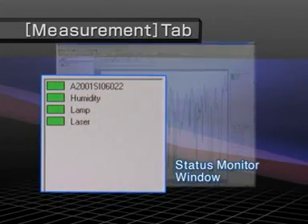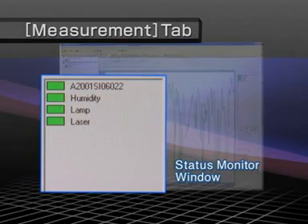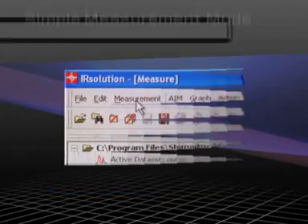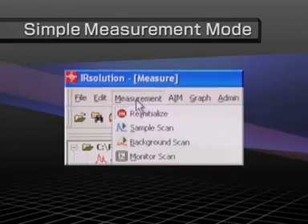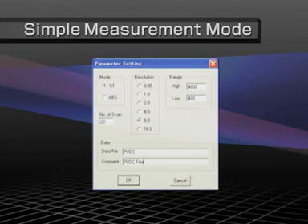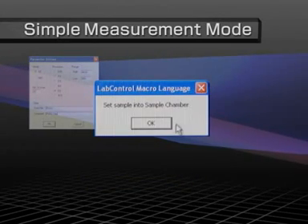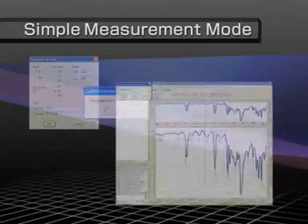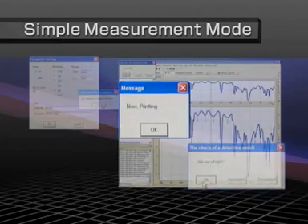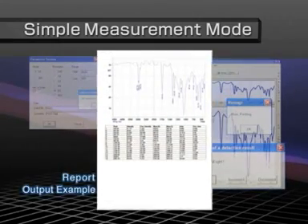Hardware status can be monitored continuously via the status monitor. In simple measurement mode, all operations — from measuring spectra to detecting peaks and printing — can be performed interactively via on-screen windows. IR Solution automatically displays instructions related to the current operations, reducing the time and expense required to teach and master operations.